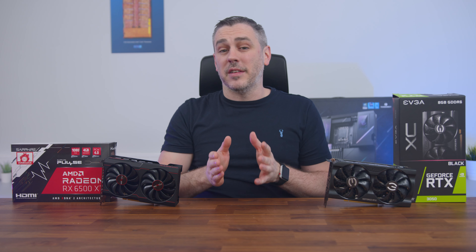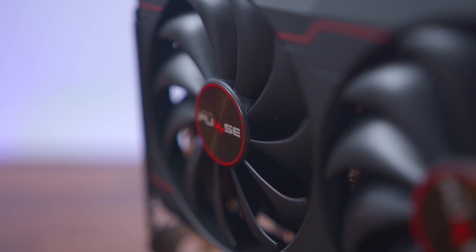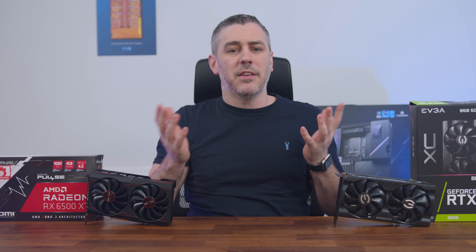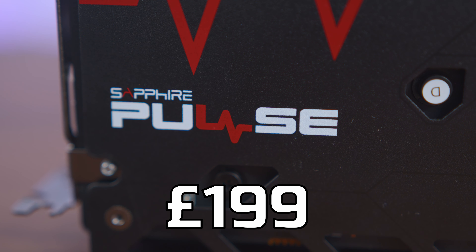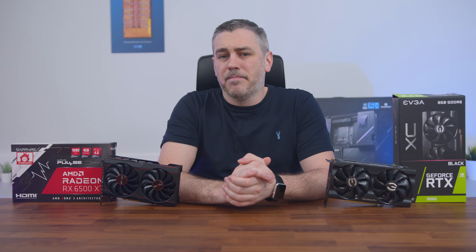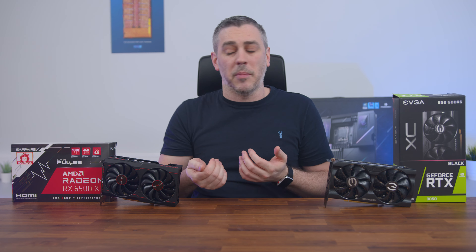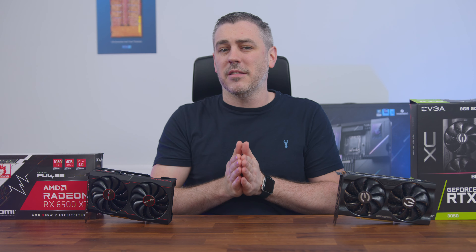So first things first, let's get pricing out of the way. The first being the MSRP, which for the 6500 XT comes in at £179 in the UK and $199 in the US. Though typical street pricing sees the Sapphire card I have here at £199 in the UK, and for some reason no availability in the US — though based on other cards like the Asrock Phantom Gaming D, you could expect it currently for around the $258 mark. Quite a bit more disparity in the US than this side of the pond.